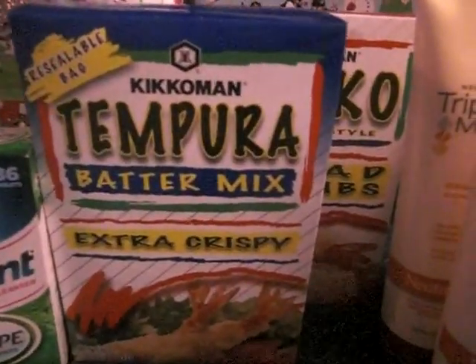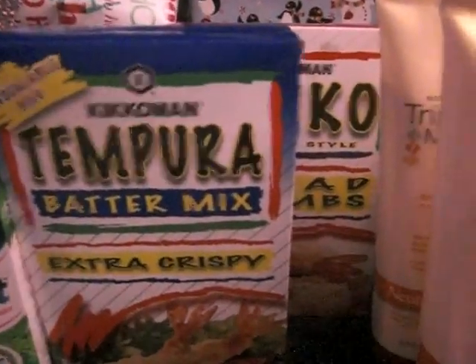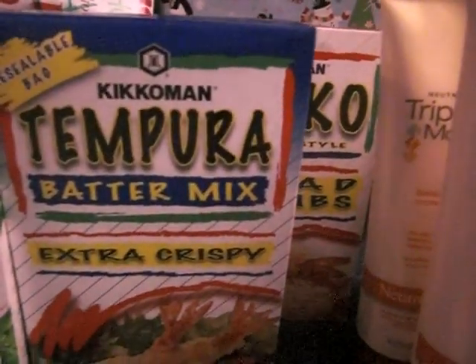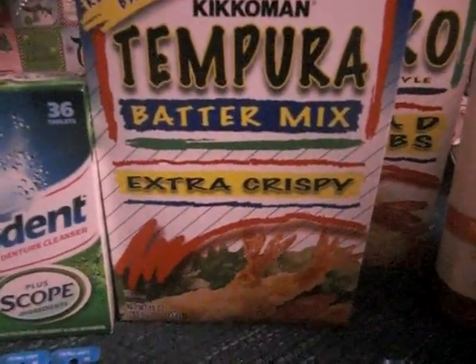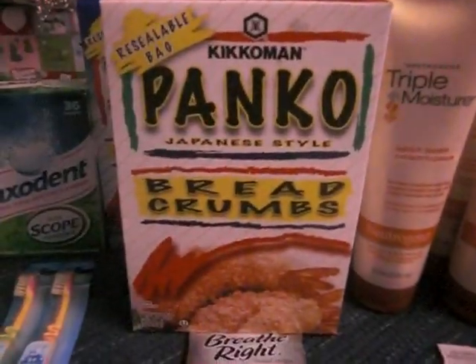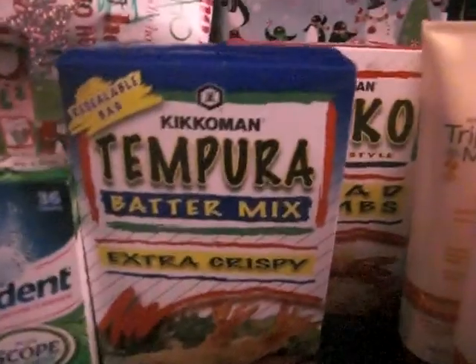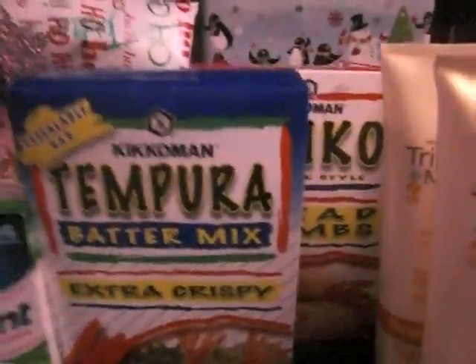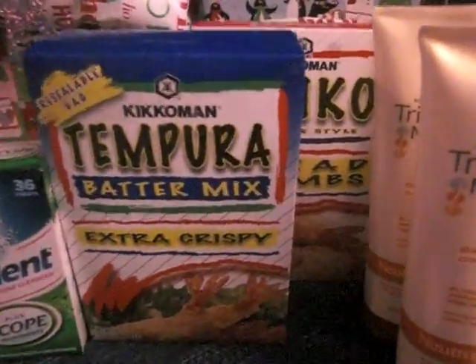Then I got the panko breadcrumbs. These were $1.67. There are actually two kinds — the extra crispy one and the regular Japanese style breadcrumbs. Those are on sale for $1.67. I printed out two coupons — $3 off one — so I did get an overage on that as well.